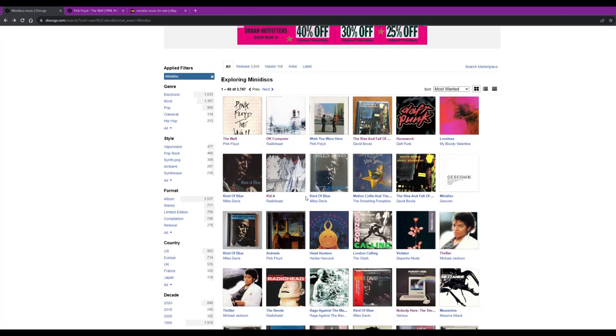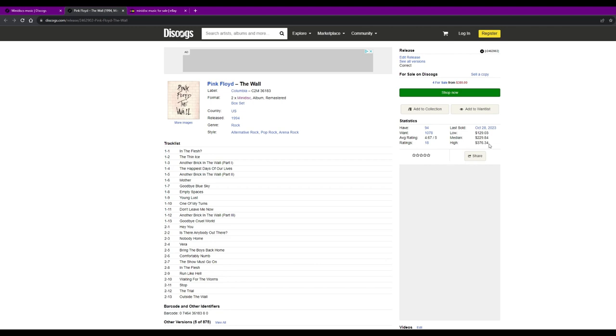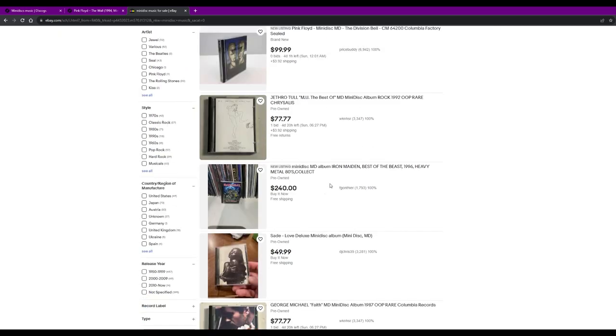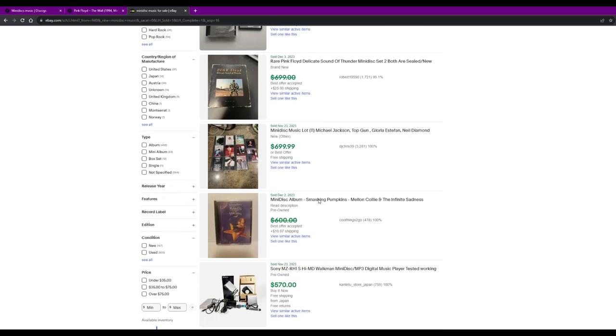There's a hot market for pre-recorded minidisc albums from the time when major record labels were releasing on the format. There's a second-hand market on eBay and Discogs where you can find those. For example, Pink Floyd's The Wall goes for over $200, a set of Radiohead albums sold for $350, and Michael Jackson's Invincible sold for $750 on eBay.